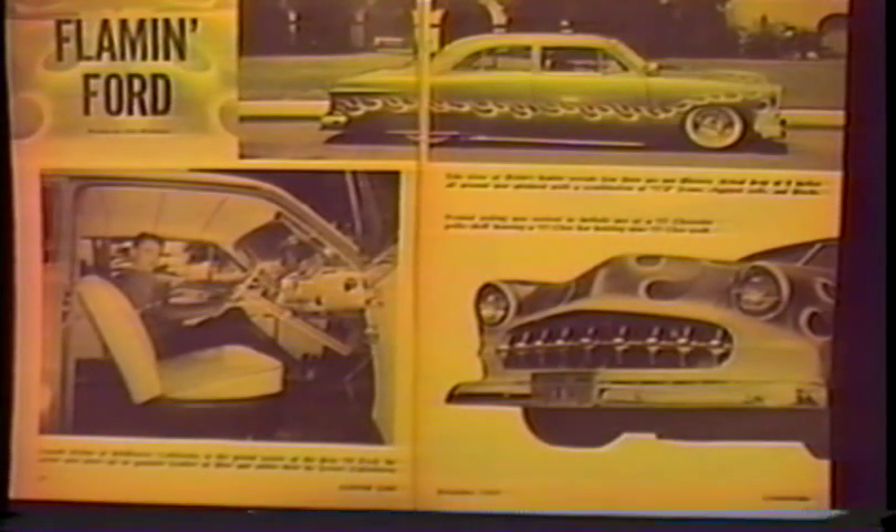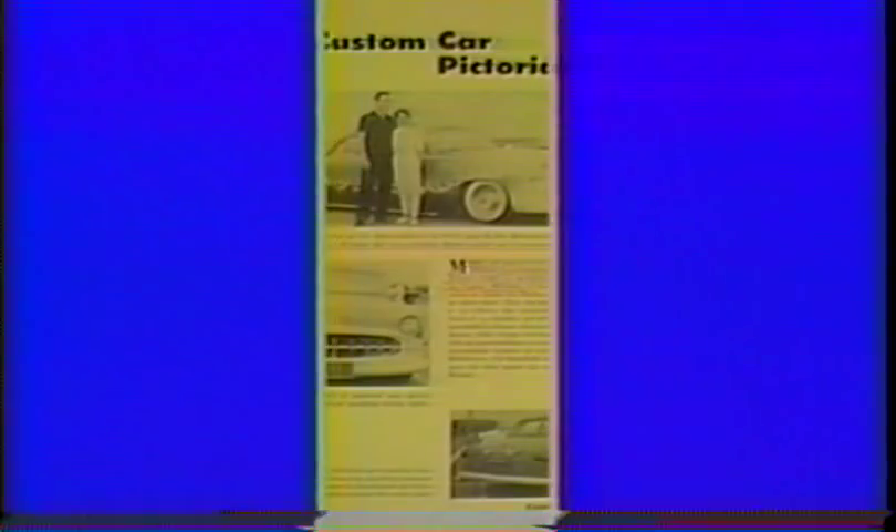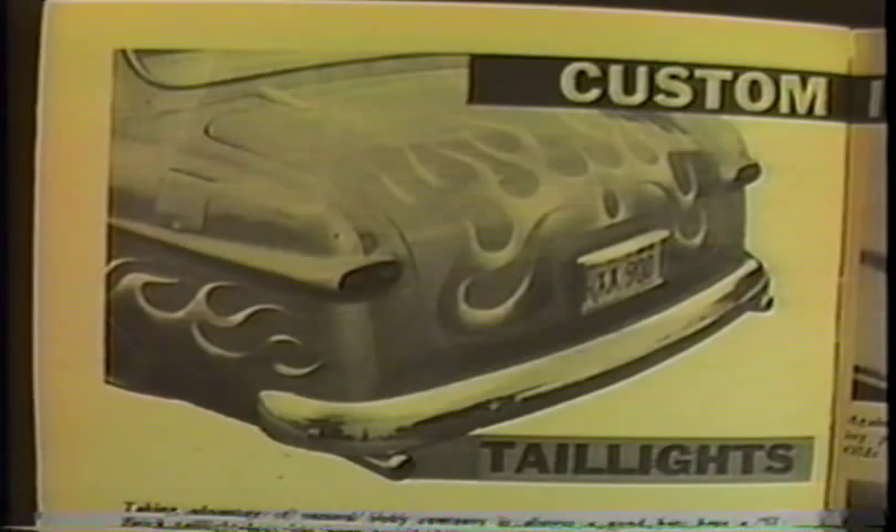These shots were taken up at Las Feliz, Hollywood Hills. And featured in Custom Cars Annual of '58. This side shot was featured on the back side of the front cover. Featured in Custom Cars February of '58.